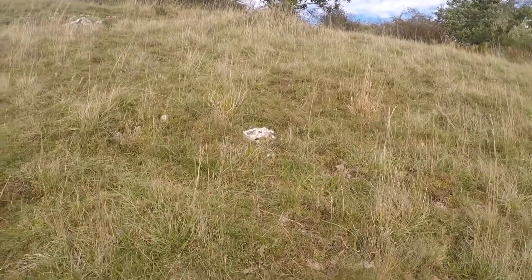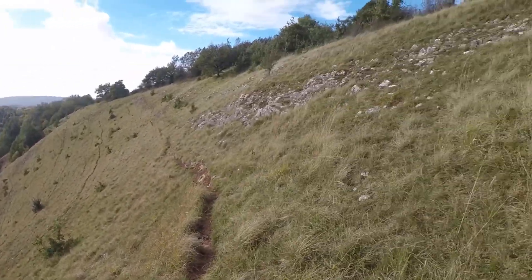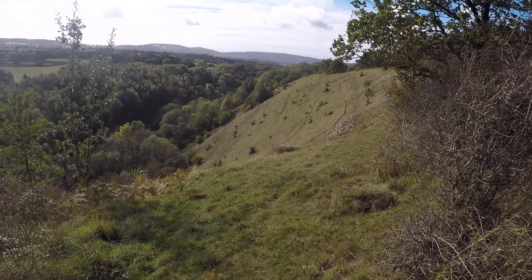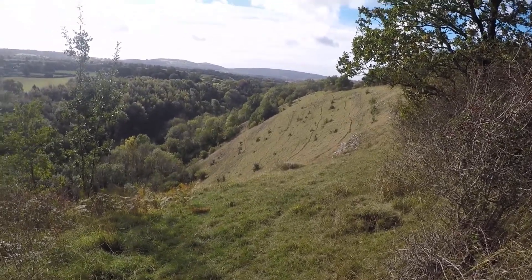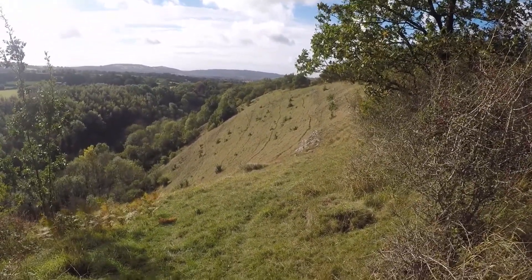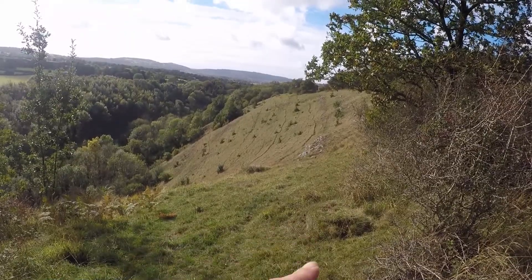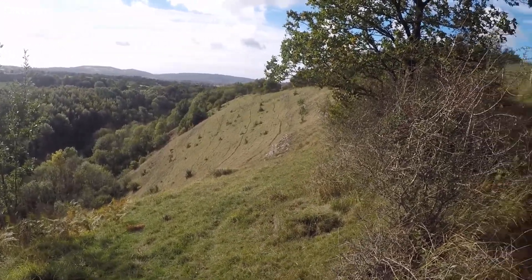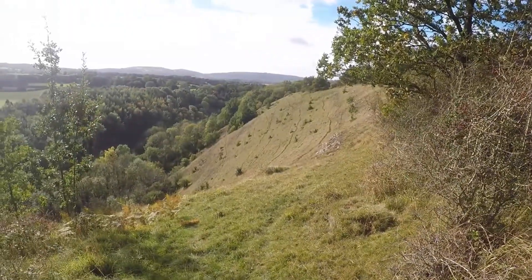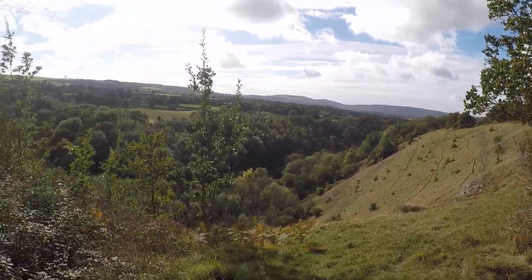Oh my god, I've got to put the camera away and climb up this bit. There is another track here — we could have used this track. But I wouldn't come along here when it's wet and muddy though. No way.